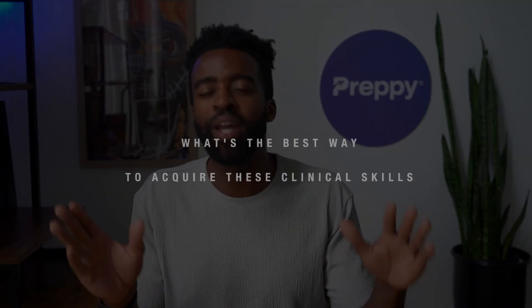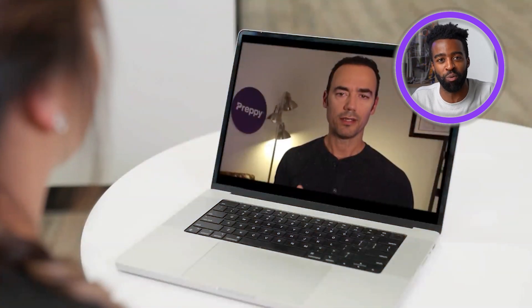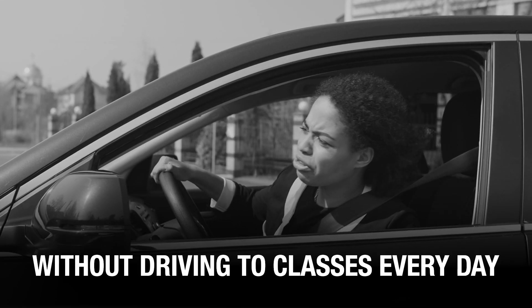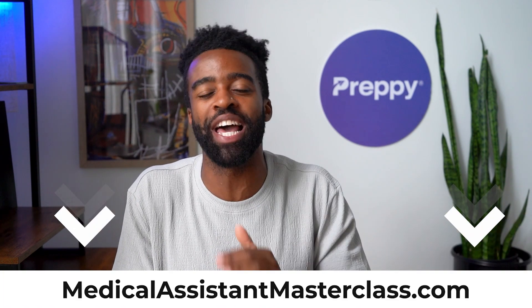You might be thinking: what is the best way to acquire these clinical skills? Do you go for on-the-job training or do you go to school? Well, you can learn the clinical duties and get job-ready as a medical assistant in as little as six months. We have prepared a free medical assistant masterclass where Nancy Vang and Grant Aldridge give you a step-by-step blueprint on how to become a medical assistant without spending thousands of dollars on education. Click the link below or go to medicalassistantmasterclass.com.